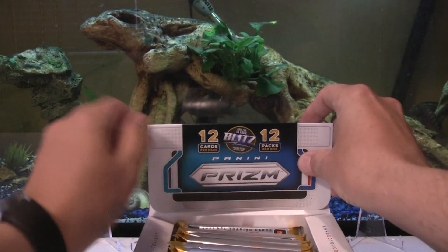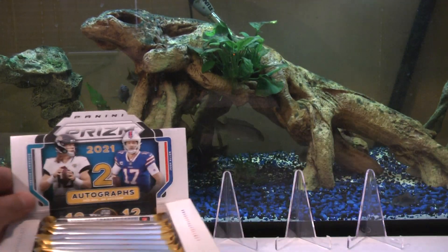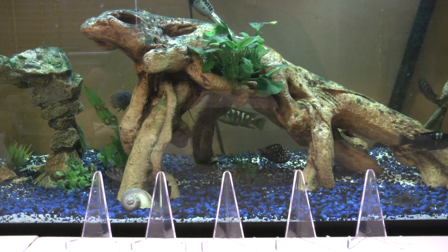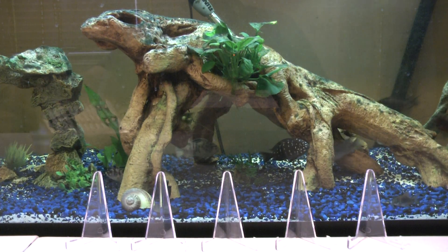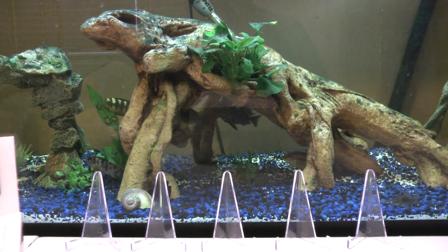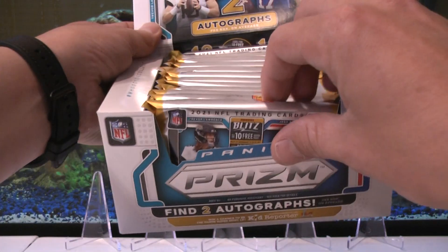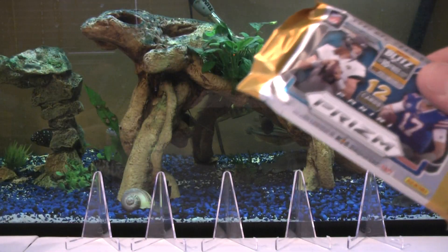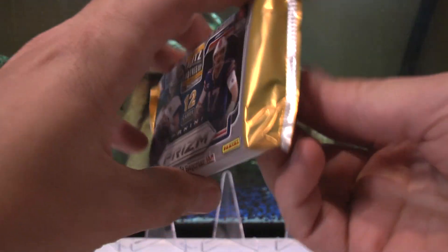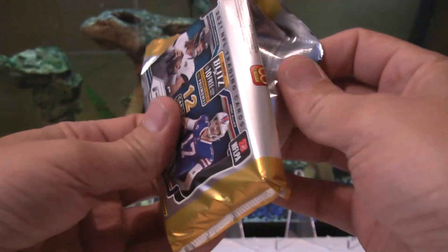All right, let's see — 12 cards per pack, 12 packs per box, so 144 cards total. We're just going to go front to back starting with the one right here in the front. These packs are selling for about $165 right now on eBay, and the boxes are selling for about $1,400.